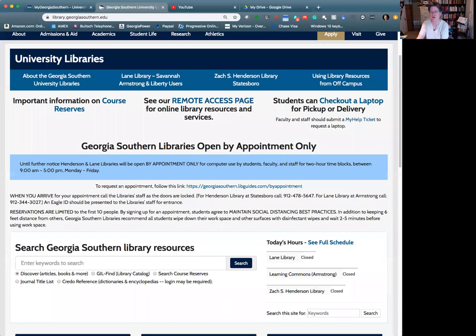So why should you use Discover? It is really the ideal place to begin your research, especially if you have a new topic and you're just trying to find out what's out there. But most importantly, it is a tool to help you find sources that you can trust.